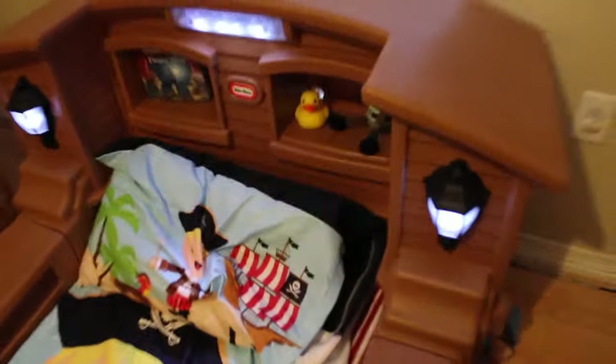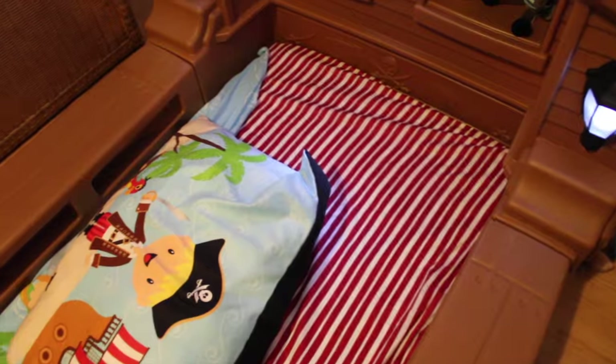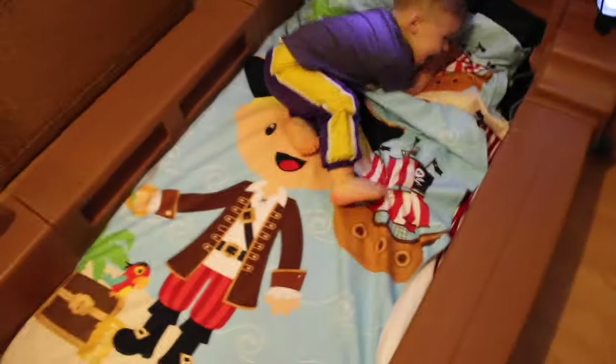We also have the pirate sheets. I have to see where I got them from — I know Target has them, but I found them cheaper online at a different store.